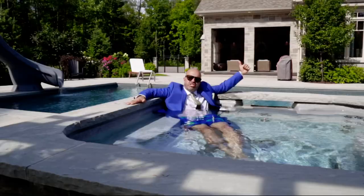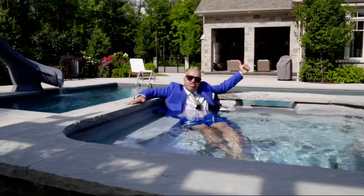This property just needs to be seen. Call me for your private showing or check it out on sarkrealty.com.